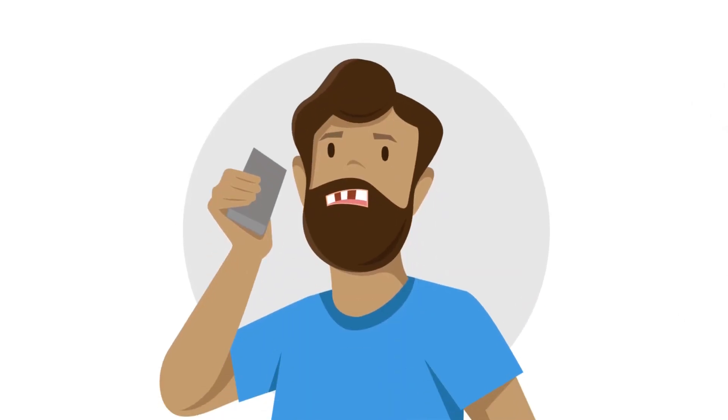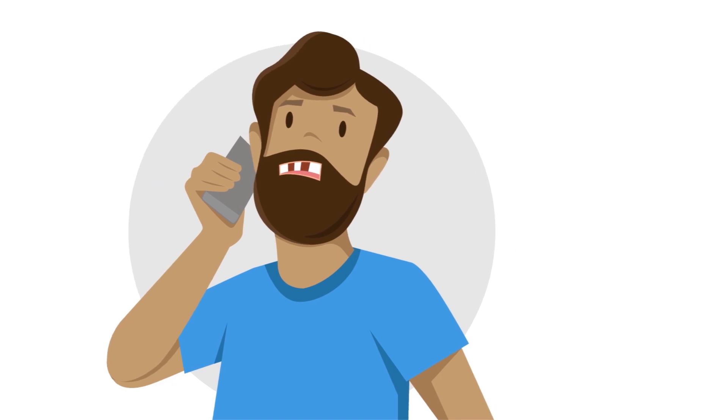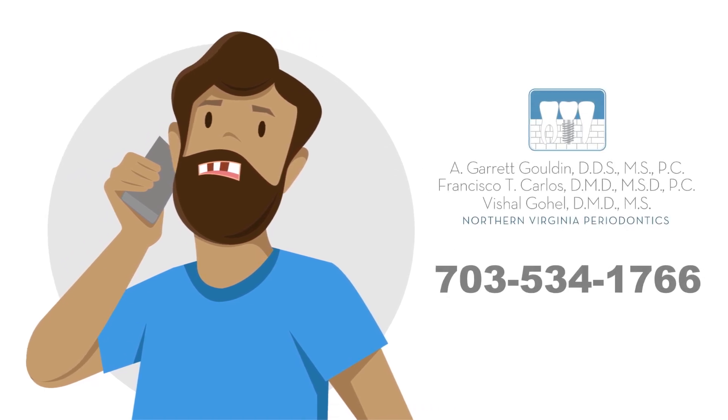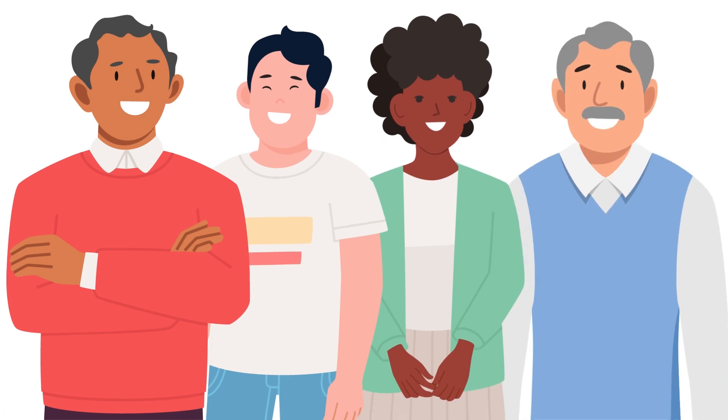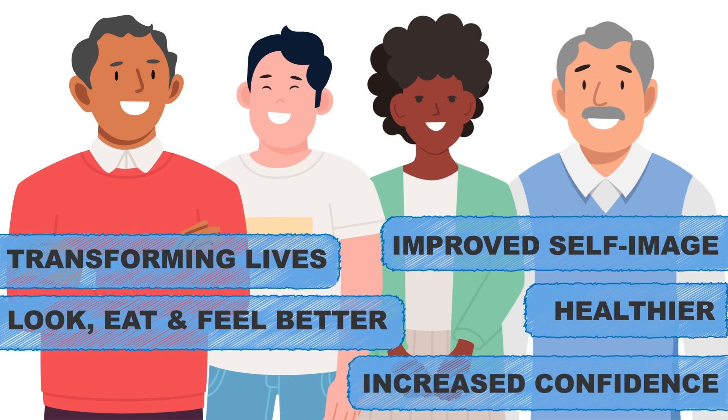If a concierge-like dental experience is what you're looking for, call us today at Northern Virginia Periodontics. Our sole purpose is to improve our patients' quality of life, and remember, never underestimate the power of your smile.